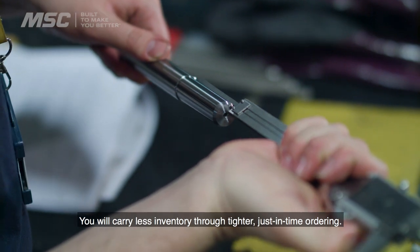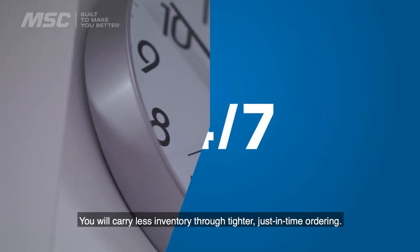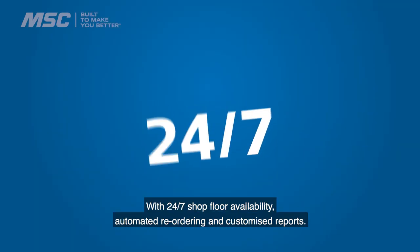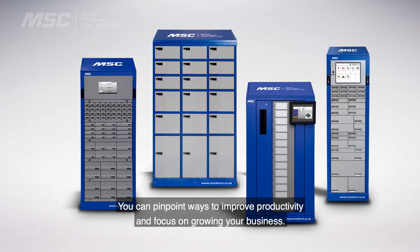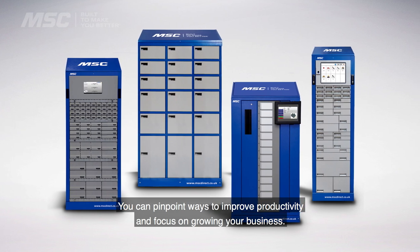You will carry less inventory through tighter, just-in-time ordering. With 24-7 shop floor availability, automated reordering and customised reports, you can pinpoint ways to improve productivity and focus on growing your business.